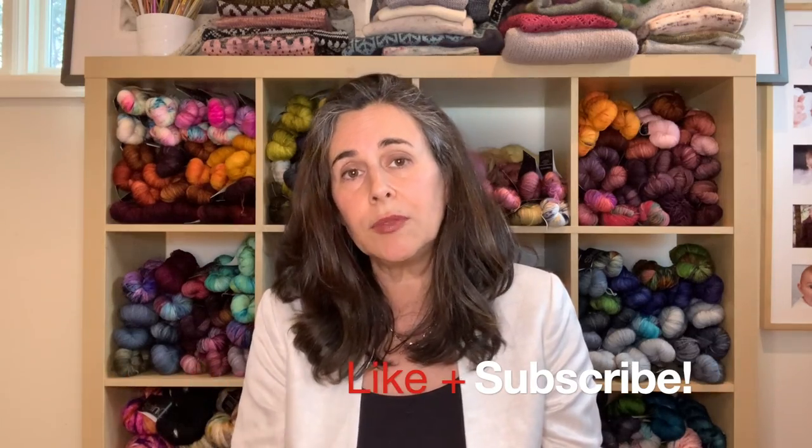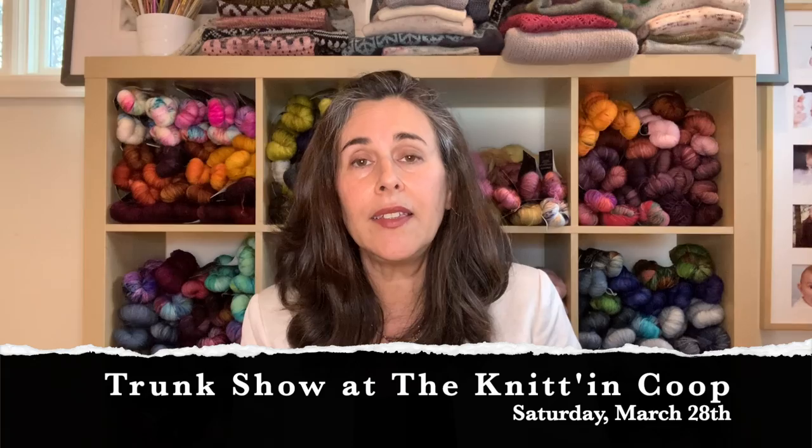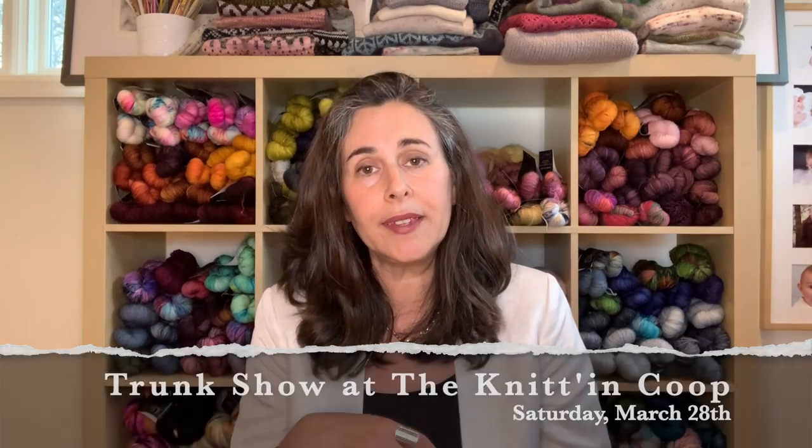The next time you'll see me is at a trunk show at the Knitting Coop in Salem, Virginia on March 28th. I'd love for you to join me — I'll be there with Katie Grill Knits and possibly Stephanie, who was with me at Virginia Beach. Anything you saw today is available on my website.